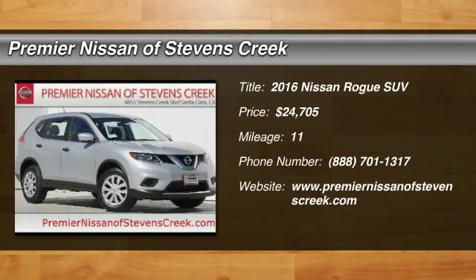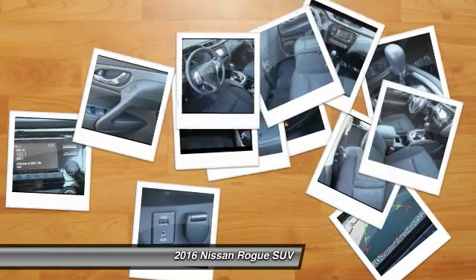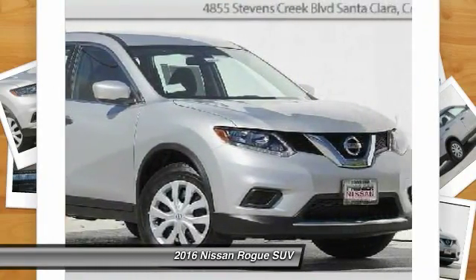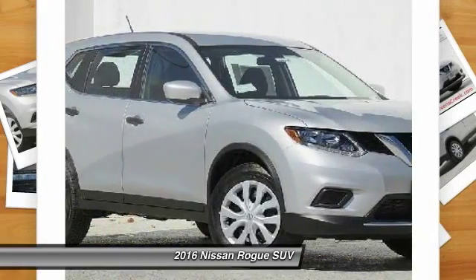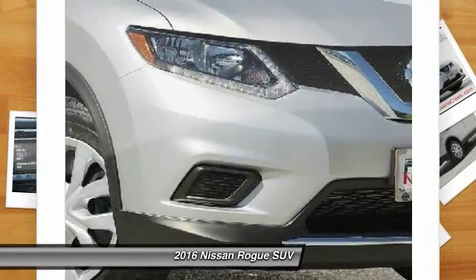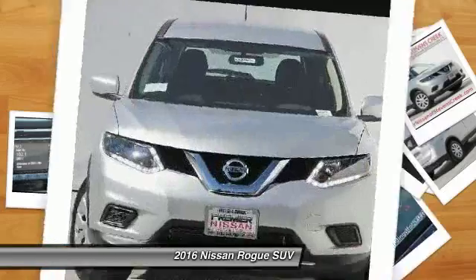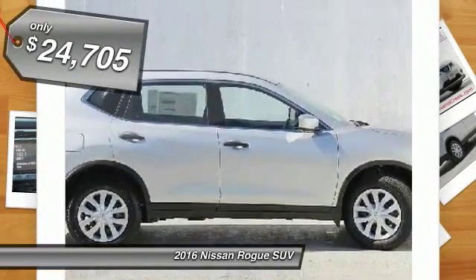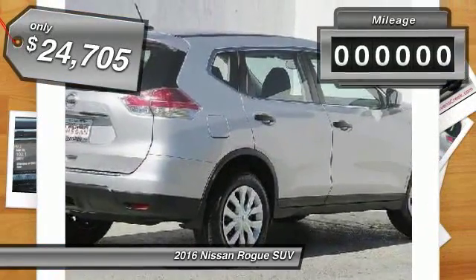The 2016 Nissan Rogue. The stylish Rogue gets 27 miles per gallon and still boasts nearly 58 cubic feet of cargo space. With a five-star side impact safety rating and intuitive all-wheel drive for confident handling, the Rogue is more than you expect and everything you deserve, and is priced below $25,000.